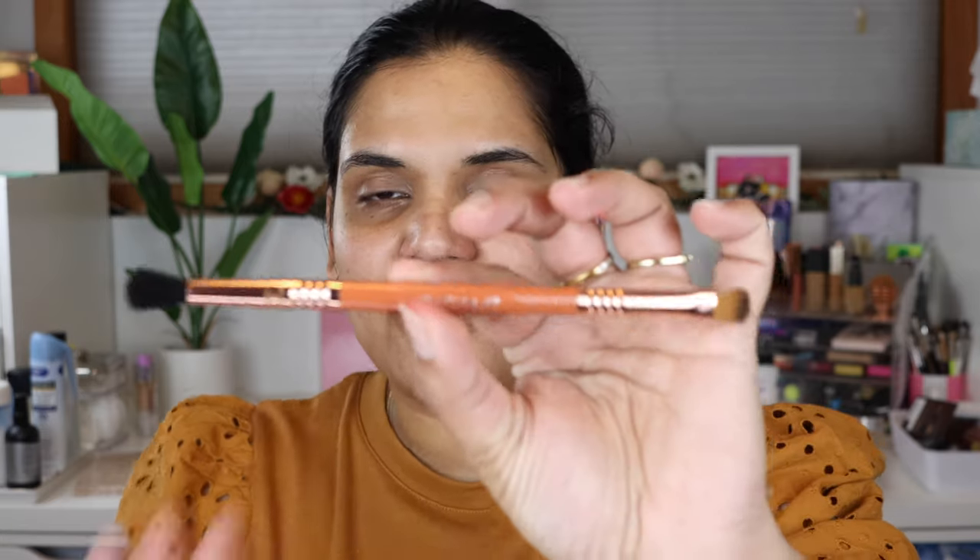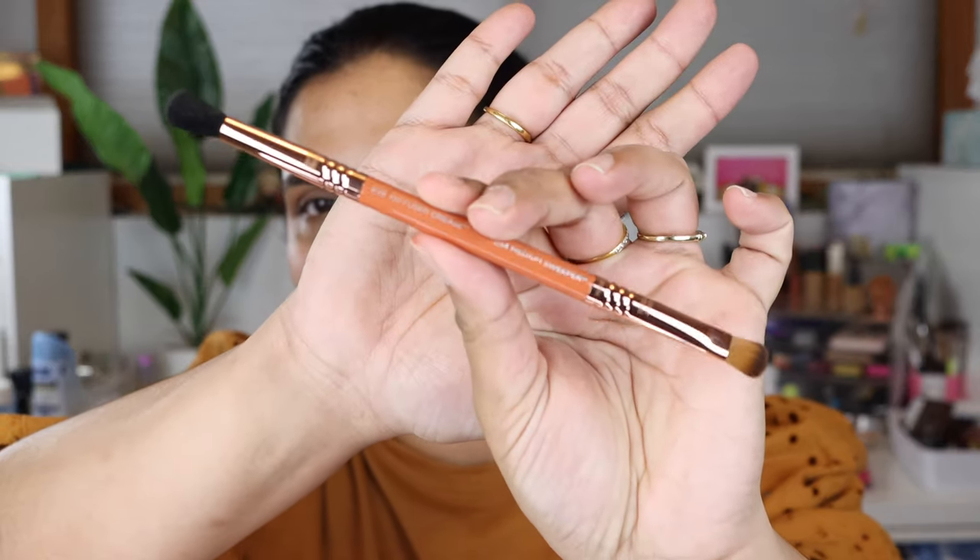I'm so excited to play with this palette. The shimmers just look so glittery and beautiful. Even the little brush that comes with the palette — the ferrule is stunning with that rose gold and the nice brown handle. There is an E38 on one side, which is a diffused crease brush, and then a medium sweeper E54, which is like a flat brush.